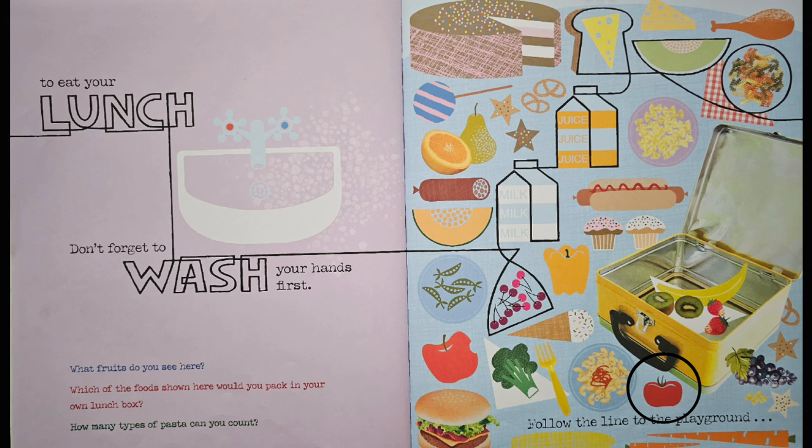Did you know a tomato is a fruit? Which of the foods shown here would you pack in your own lunch box? I would probably pick out some chicken in the bow tie pasta. And maybe for the sides, I would have a yellow pepper with broccoli. And then some grapes for dessert. And I can't forget some milk.